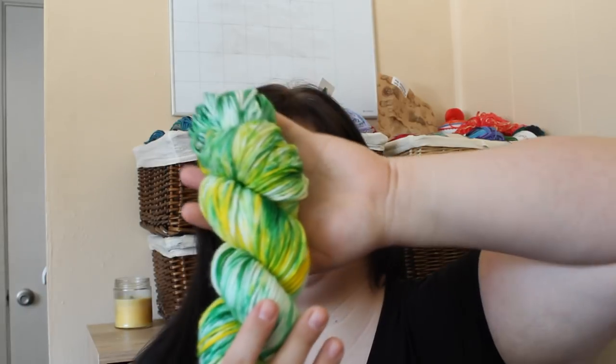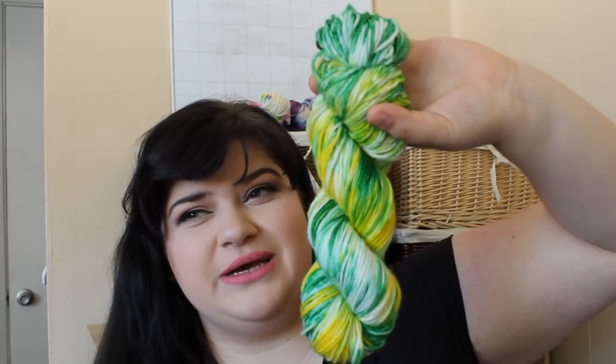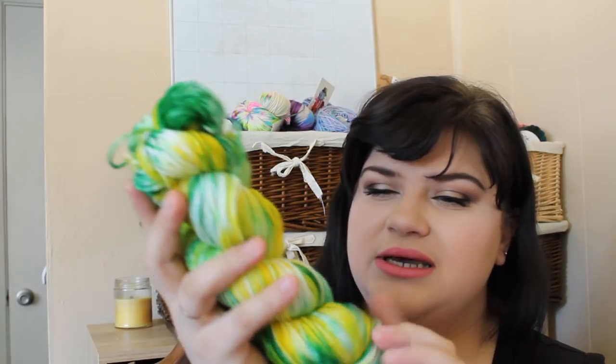The last skein is the one my husband chose the colors for, and I'm naming it Lemon Lime Splash — when I see it I think of lemon-lime soda, like Sprite or Sierra Mist. It's green and yellow with white. He was thinking 'Luck of the Irish' but I see more lemon-lime. Emma pointed out it matches the grass outside.